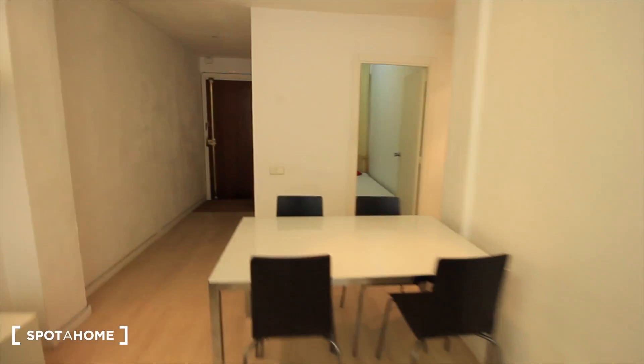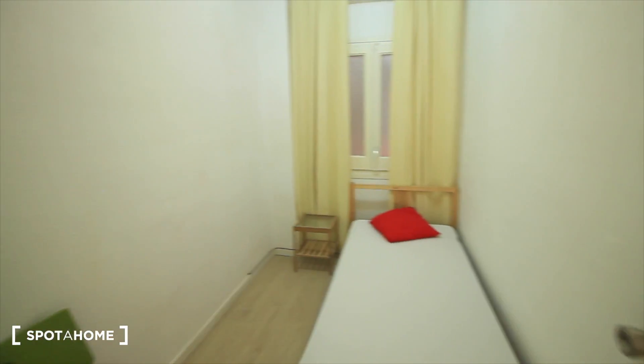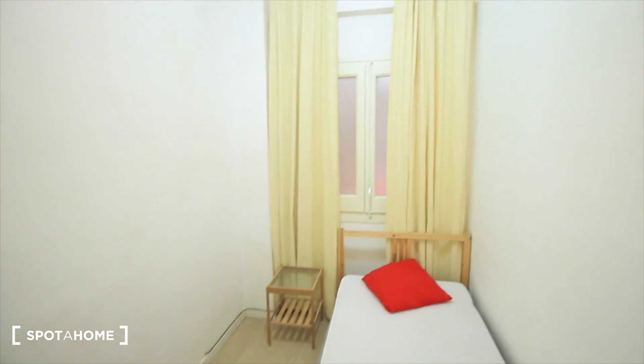Here we have bedroom one, the first bedroom. This one is the smaller one, with a single bed. There's a window to the laundry room, and some shelves.